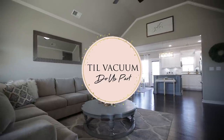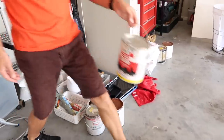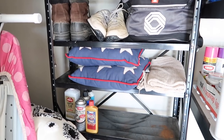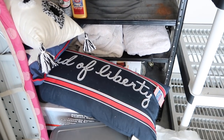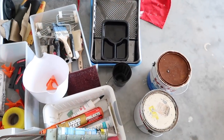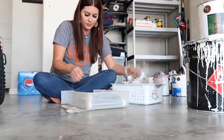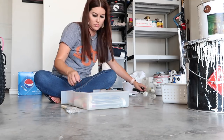Hello guys and welcome back to Till Vacuum Do Us Part. Today we're jumping straight into garage organization. It was terrible, so I started working and felt guilty I wasn't filming, so I ran inside and grabbed my camera. I just want to let you know I spent zero dollars on this — I used stuff I already had around the house. You can organize on a zero-dollar budget.